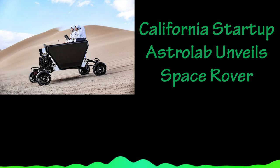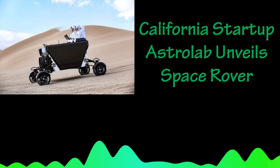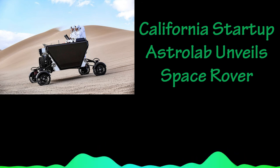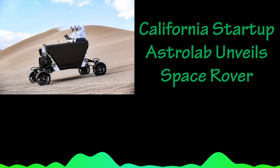it would become the first passenger-capable rover to ply the lunar surface since Apollo 17, the last of six original U.S. manned missions to the moon in December 1972.